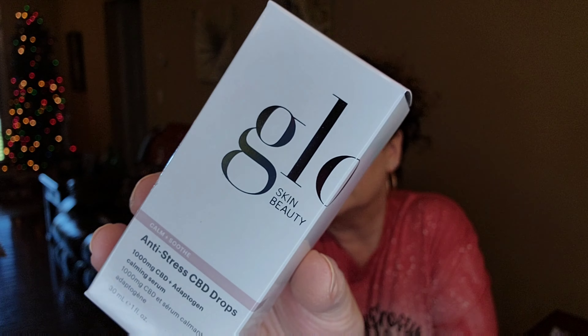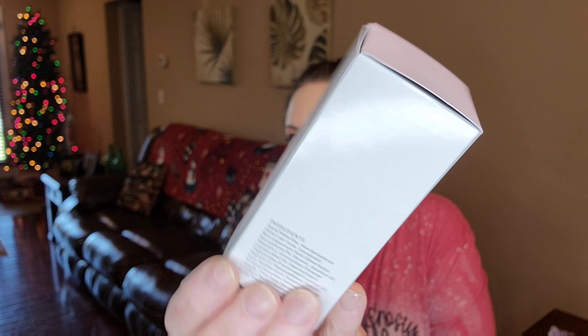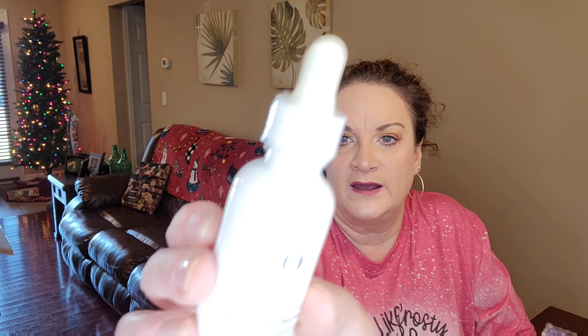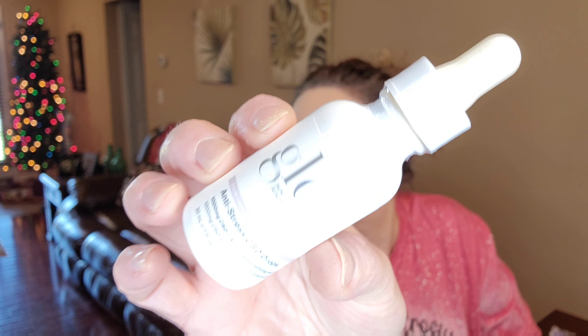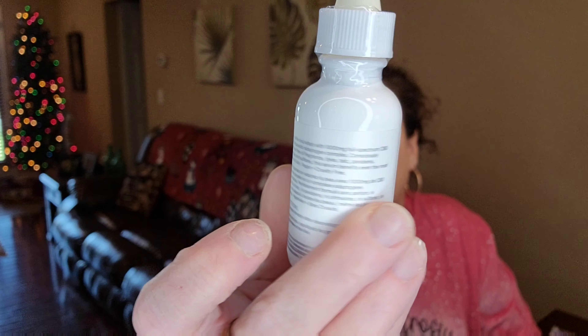The next thing we have is from Glow Skin Beauty. This is the anti-stress CBD drops — it's a 1,000 mg CBD plus adaptogen calming serum to chill your skin out a little bit. Here's the actual package and it's safety sealed up top with plastic wrap around it. Sorry this isn't focusing very well — usually when products are white it has a little bit of trouble.